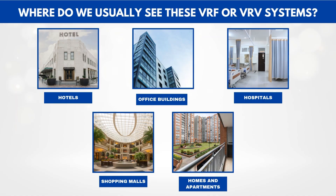Where do we usually see these VRF or VRV systems? You'll often find them in hotels where each guest room needs its own temperature setting, office buildings where different departments have different cooling needs, hospitals where temperature control is critical, shopping malls where every store operates on a different schedule, and even in modern homes or apartments that value aesthetics and efficiency. Since one outdoor unit can handle so many indoor units, you also save a lot of installation space and don't need to crowd your building exterior with multiple big outdoor boxes.